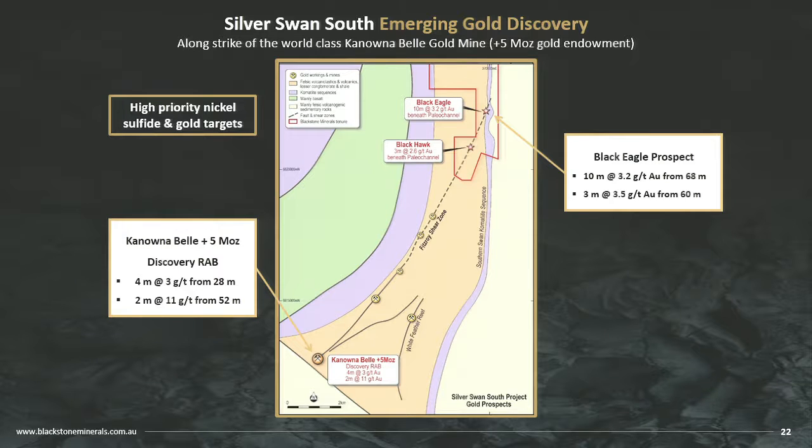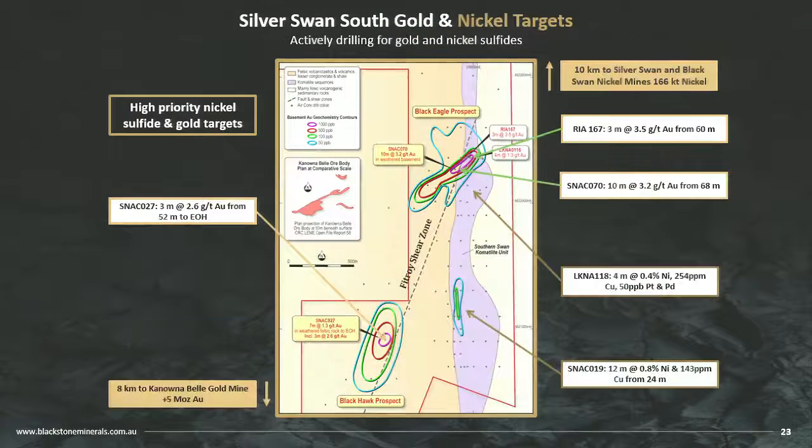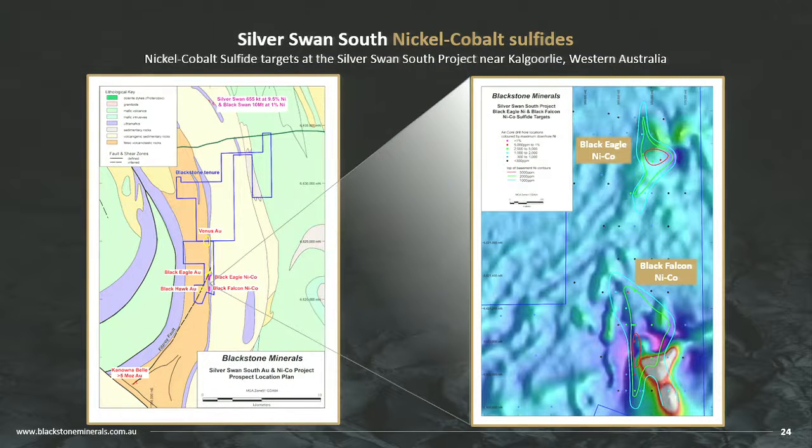The Kananabel ore body was discovered with fairly modest air core results — 4 at 3, 2 at 11. It's all under cover, under a lake, with 60 to 100 metres of cover. We're along strike on the Fitzroy shear zone, about 8 kilometres from what I believe is one of the best underground gold mines in Australia. The air core anomalism is very similar in size to Kananabel to scale. No holes have been put into fresh rock yet — we're getting diamond rigs out next month to test these targets. We also have nickel, copper, platinum, palladium, and arsenic — all the indicators of a nickel sulphide system.